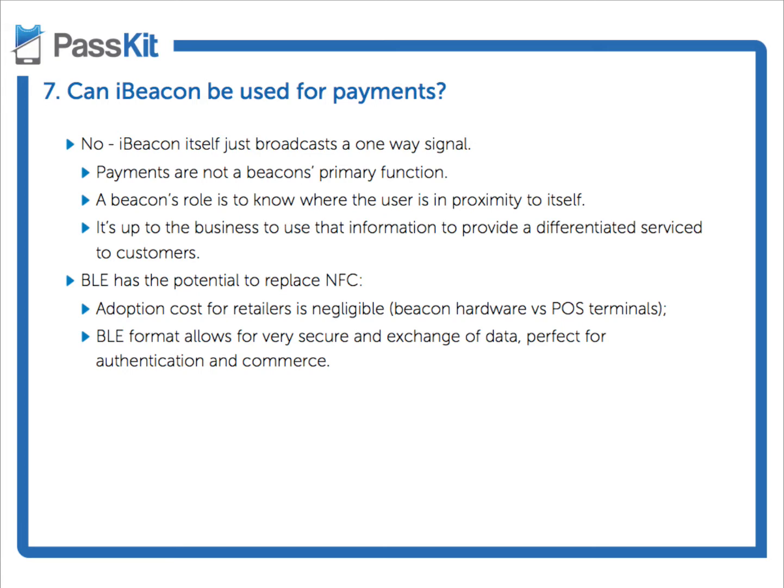So knowing where the user is, and based on that, you present them with something of value — for example, a coupon or some kind of transaction, or some kind of item that they can use to transact, which will then increase the likelihood of them taking part.